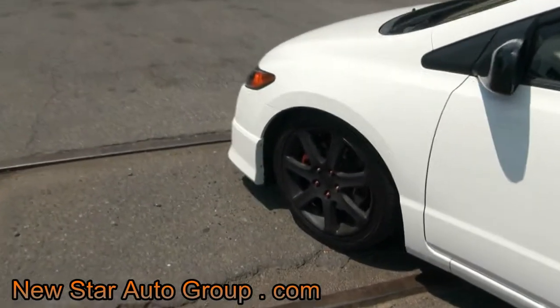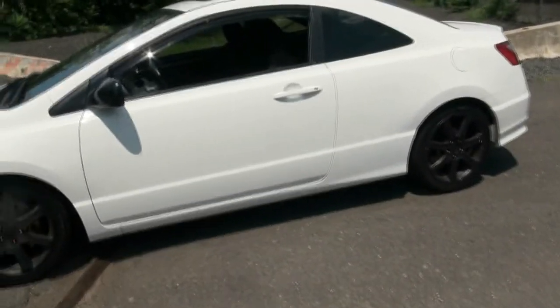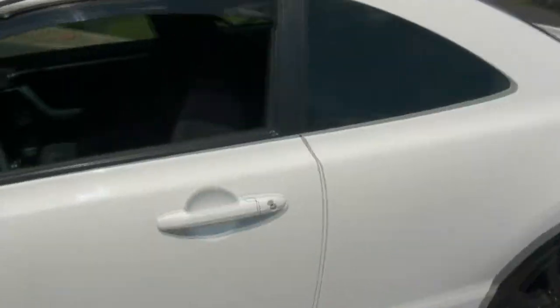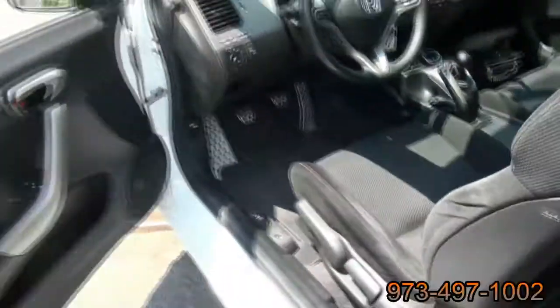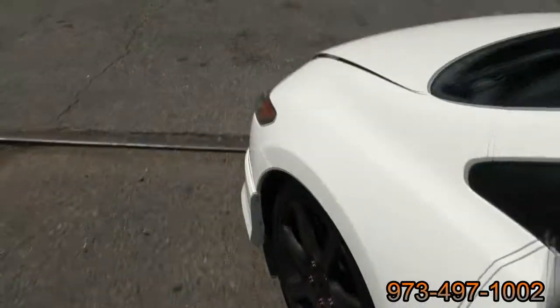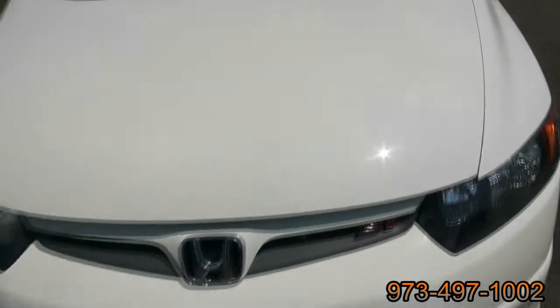It has anodized lug nuts, and it's definitely lowered — has a suspension kit. Let's take a look under the hood. Very clean, just breaking 60,000 miles. The front spoiler is in great shape, and you have xenon fog lights up front in yellow.